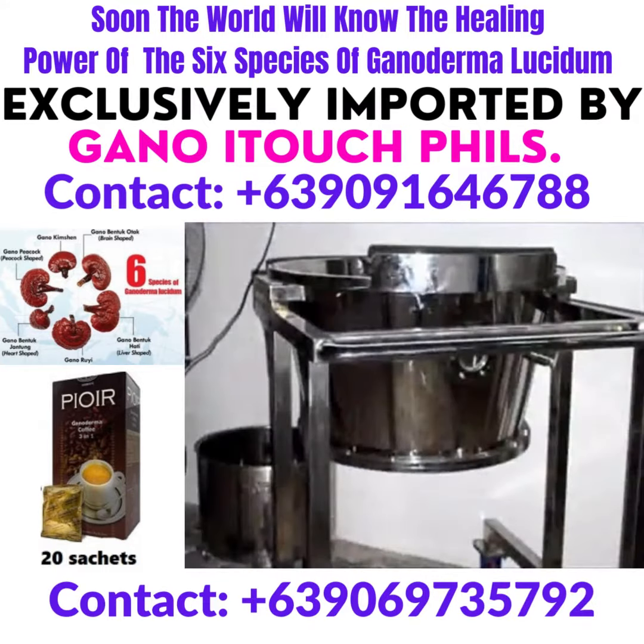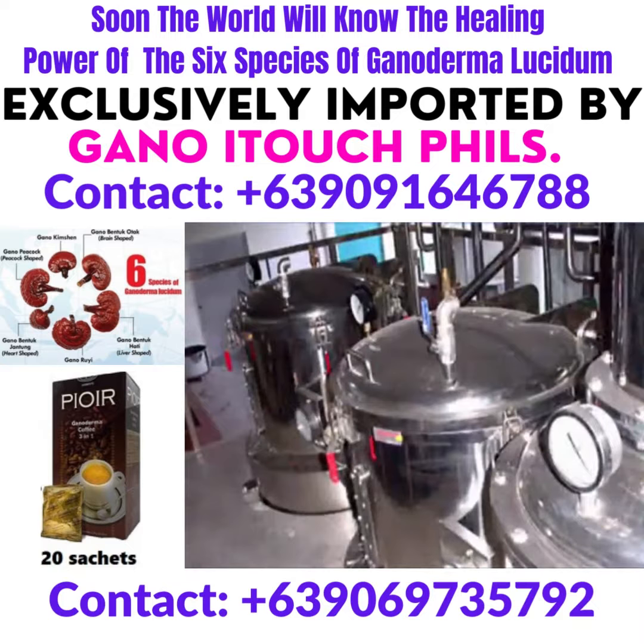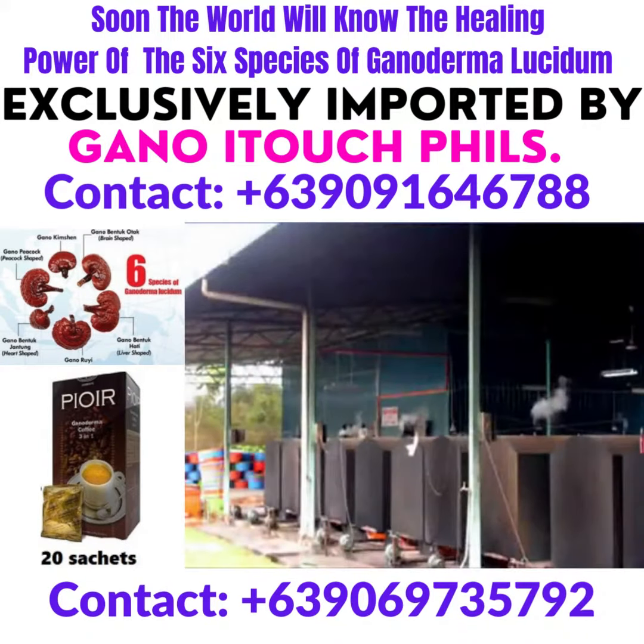Gano-XL will make no compromise in quality, as this is the guiding principle practiced throughout the entire process from growth on the farm to the final packaging. All products are created under close supervision to ensure the highest quality possible. Teamwork, a positive attitude, and efficiency are the hallmark of the Gano-XL team in Malaysia, providing quality service for everyone.